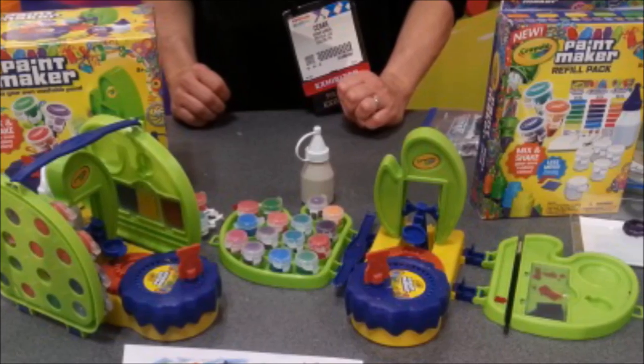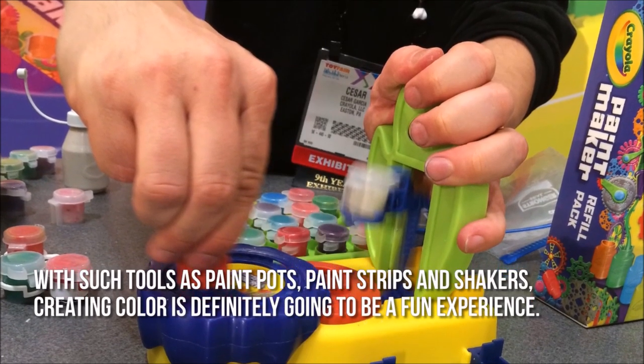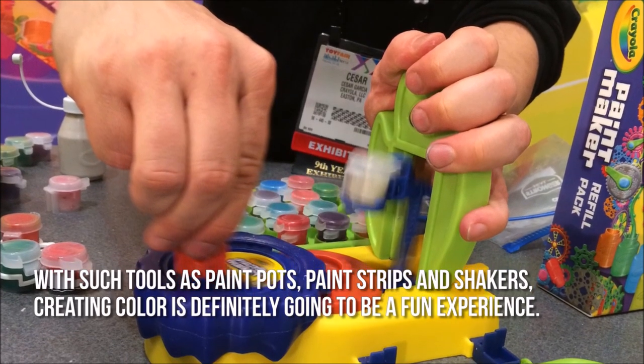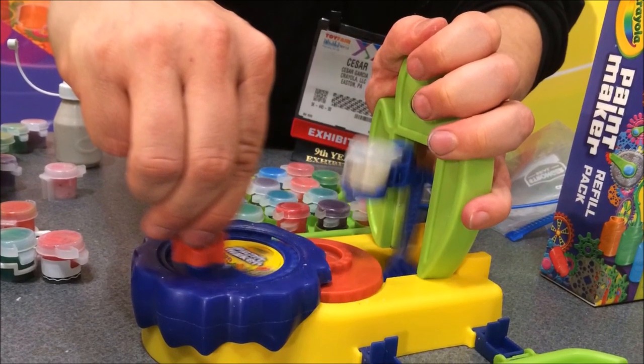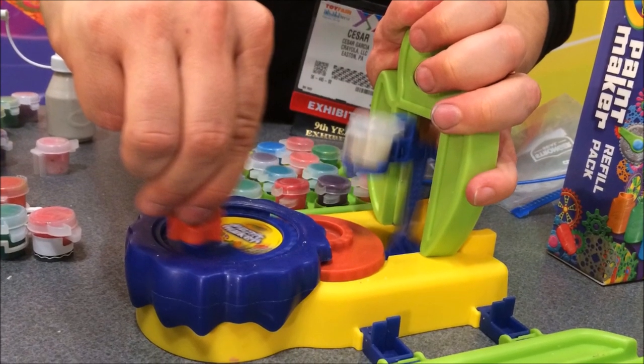Now let's have a look at some of the main positive and negative aspects. With such tools as paint pots, paint strips, and shakers, creating color is definitely going to be a fun experience. Since the kit comes with 15 paint pots, there are more creative possibilities that kids can come up with.